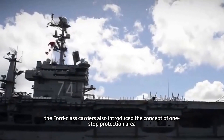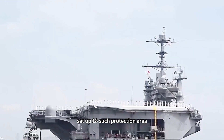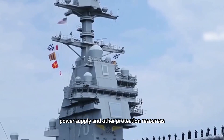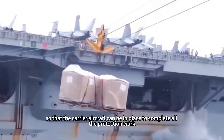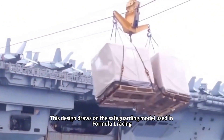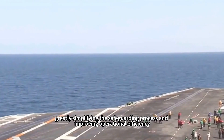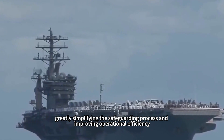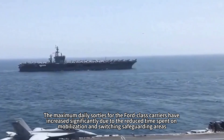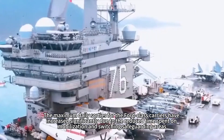In addition, the Ford-class carriers introduced the concept of a one-stop protection area, with 18 such zones established. Each protection area is equipped with refueling, power supply, and other support resources, so carrier aircraft can complete all maintenance work in place without needing to transfer. This design draws on the safeguarding model used in Formula One racing, greatly simplifying the maintenance process and improving operational efficiency. Maximum daily sorties for the Ford-class have increased significantly due to reduced time spent on mobilization and switching between support areas.